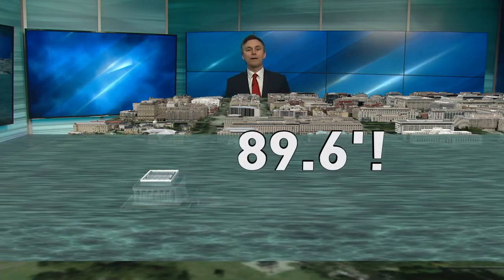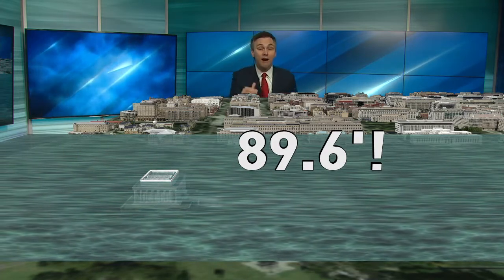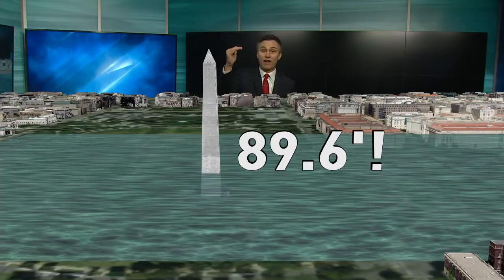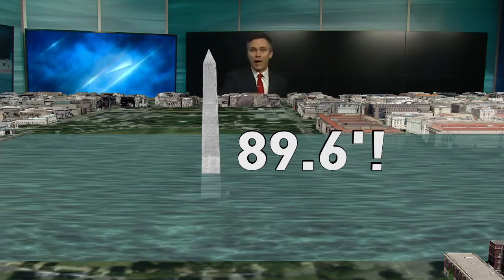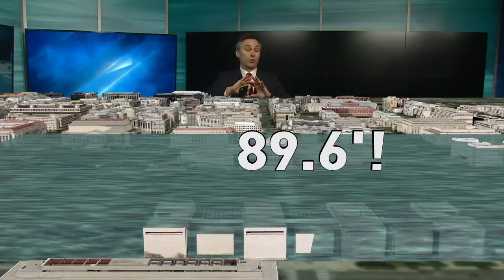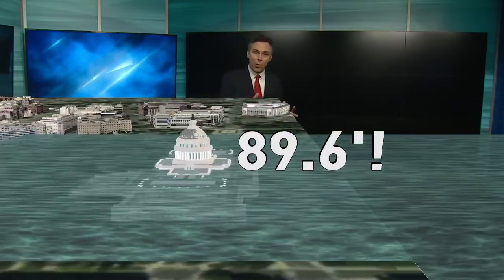I'll zoom in — we're looking down 23rd Street Northwest, with the Lincoln Memorial up ahead. The water would rise 89.6 feet, nearly covering the Lincoln Memorial. Over at the Washington Monument, which stands 555 feet, this would cover about a fifth of it — all those surrounding flags would be gone. Further down the Mall, practically every museum would be underwater at 90 feet.